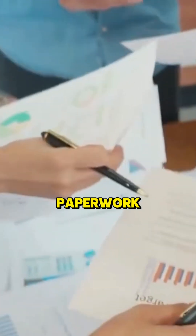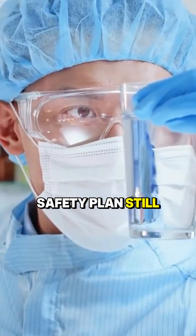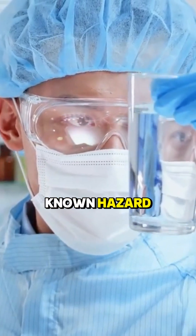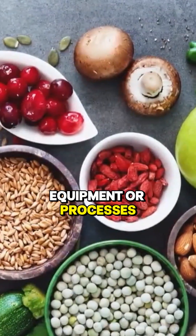It's not just paperwork — it's a formal review that asks one question: Does your food safety plan still protect against every known hazard, especially after changes in ingredients, equipment, or processes?